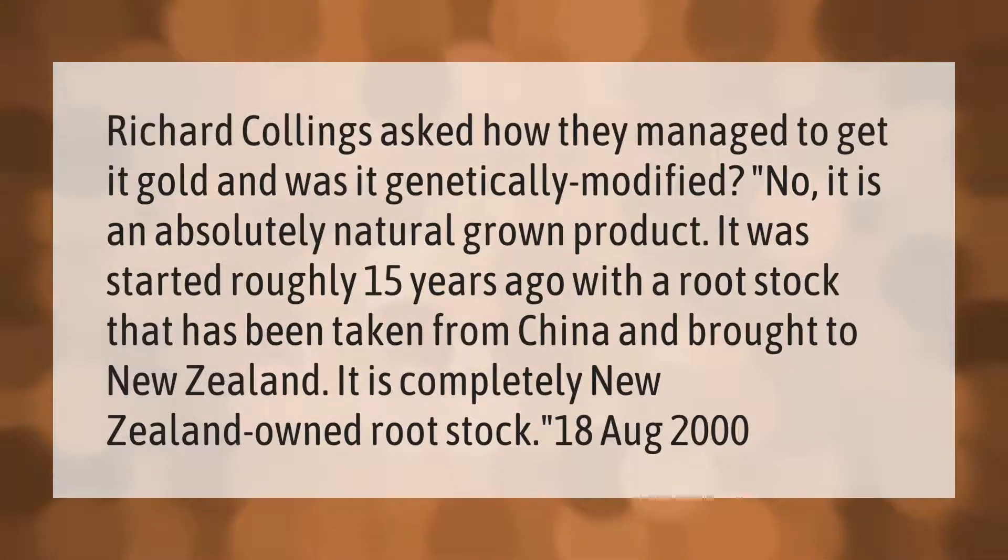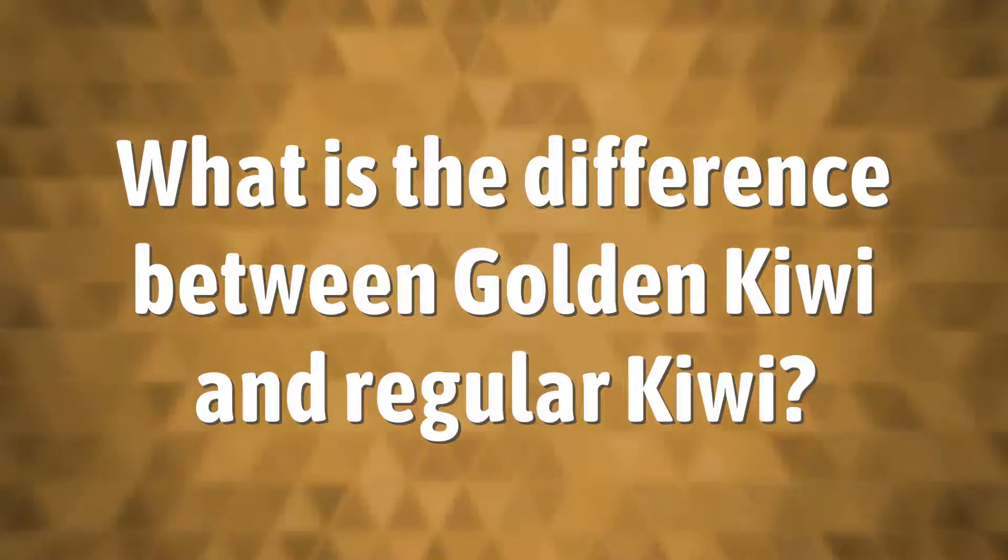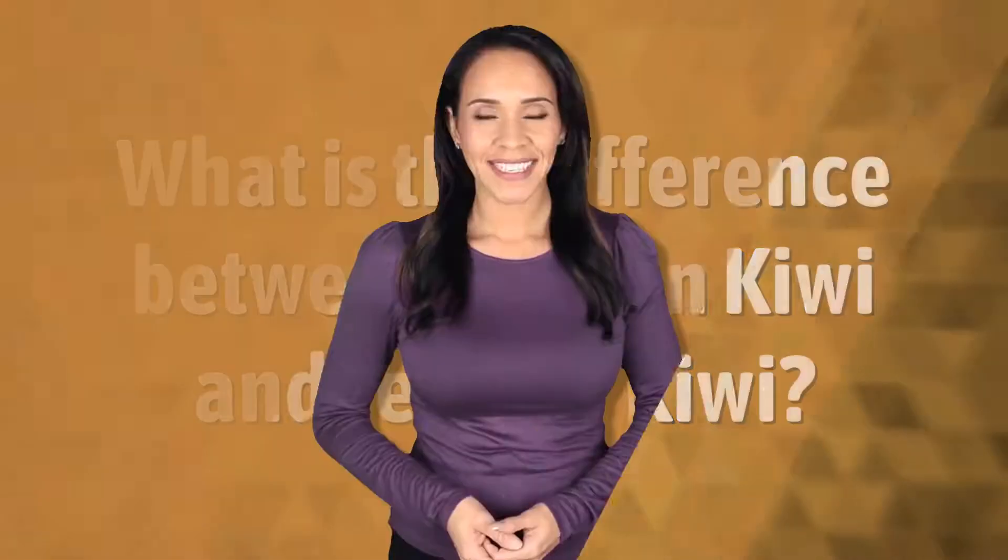Richard Collings asked how they managed to get it gold and was it genetically modified. No, it is an absolutely natural grown product. It was started roughly 15 years ago with a root stock that has been taken from China and brought to New Zealand. It is completely New Zealand owned root stock.